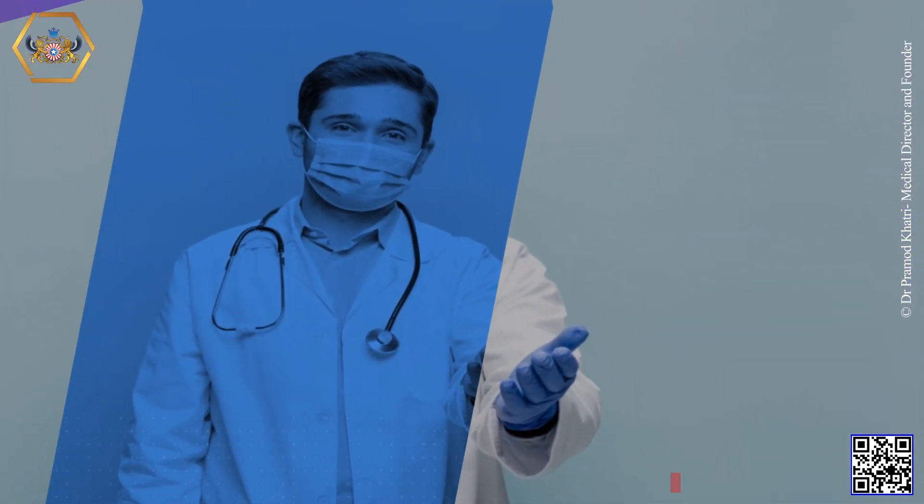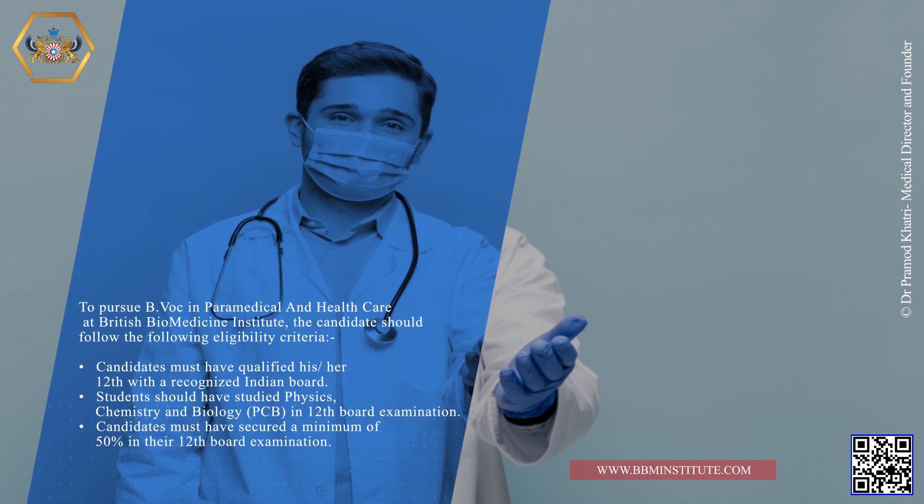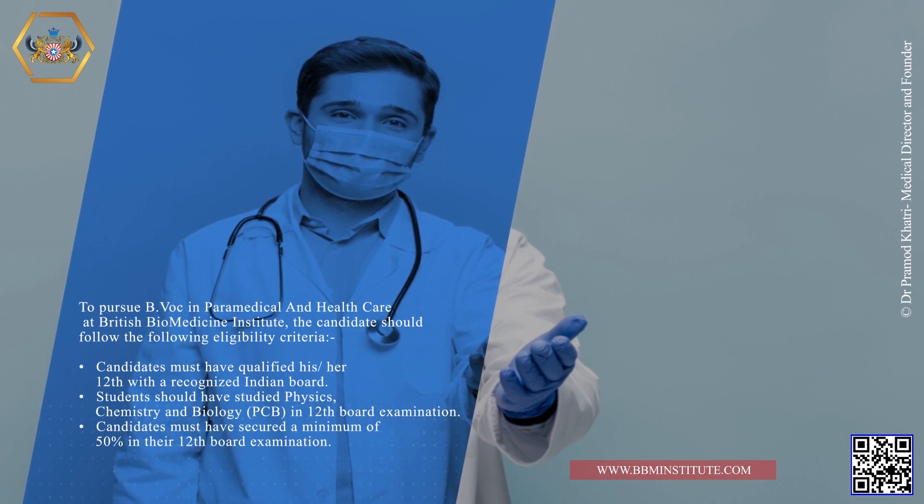To pursue B.VOC in Paramedical and Healthcare at British Biomedicine Institute, the candidate should follow the following eligibility criteria: Candidates must have qualified their 12th class with a recognized Indian board. Students should have studied Physics, Chemistry and Biology in 12th class board examination. Candidates must have secured a minimum of 50% in their 12th class board examination.